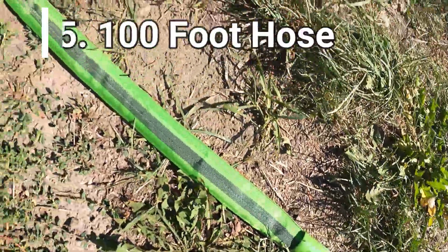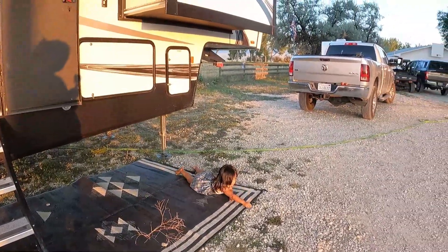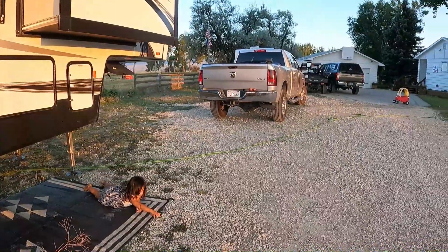The 100-foot hose is definitely another essential item making our lives a lot easier. We just came from a Harvest Host member site where we had no water hookup — the only source was the host's home. The 100-foot hose made it a no-brainer to hook up to their house and fill up just enough water for washing dishes, restroom, and hands for that one night. It made a big difference.